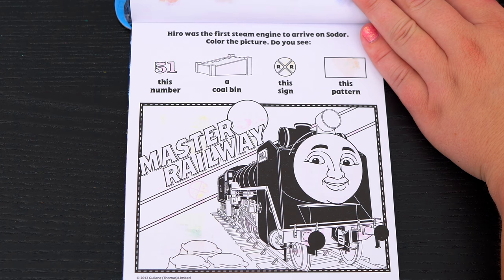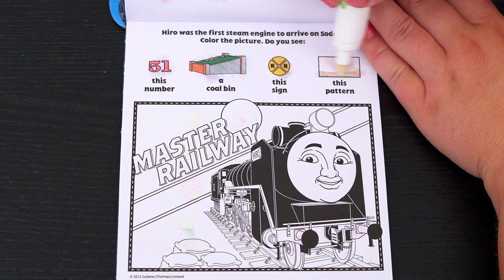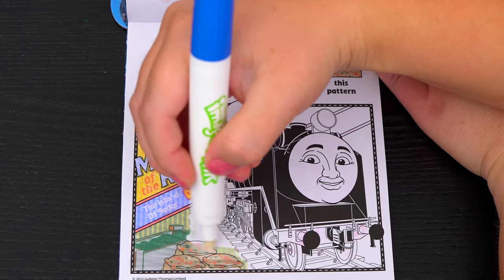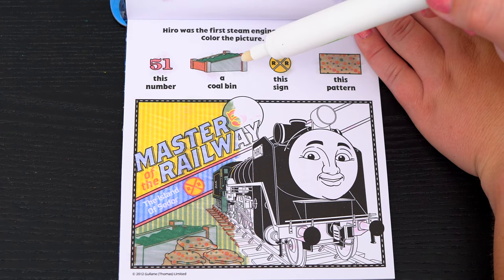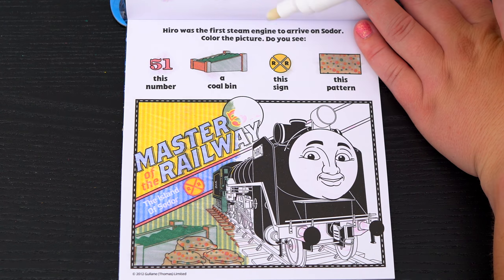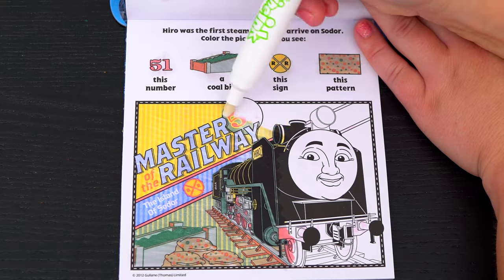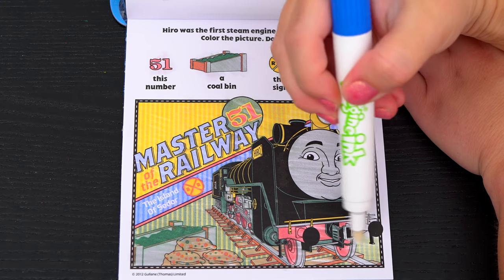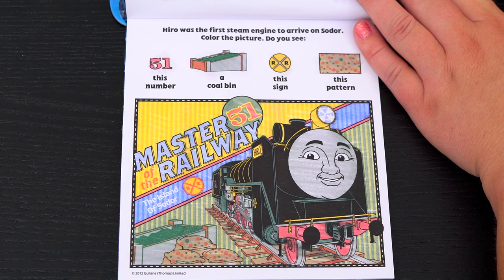Hero was the first steam engine to arrive on Sodor! Color the picture! Do you see the number 51, a cabin, this sign, and this pattern? Oh look, this pattern is on the sandbags! And the cabin is right next to them! And this railroad crossing sign is right there! And lastly, the number 51 is right here! Yay!